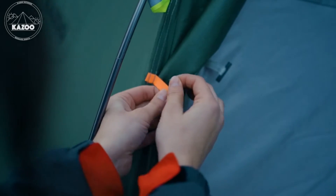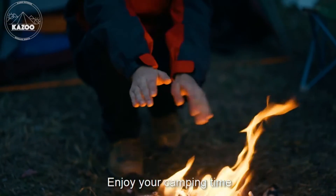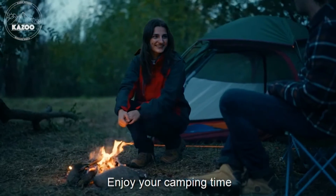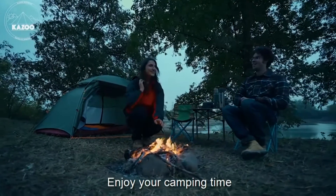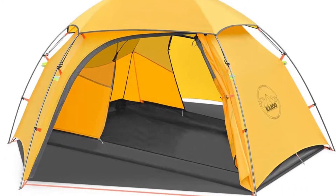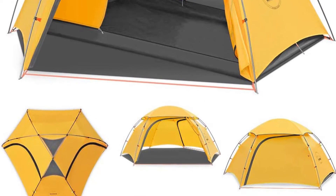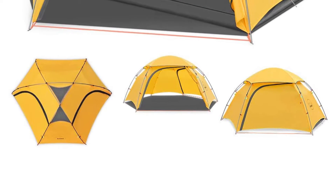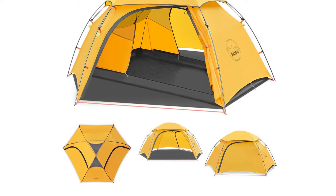Number one: excellent space for the weight. The Kazoo outdoor backpacking tent provides a spacious and ultralight tent with enough features, and it can be set up by one person within three minutes. This backpacking tent has a spacious room measuring 51 inches by 82 inches by 39 inches, with two zipper doors, making it perfect as a two-person hiking tent. The tent weighs 5.29 pounds, qualifying as a lightweight tent.